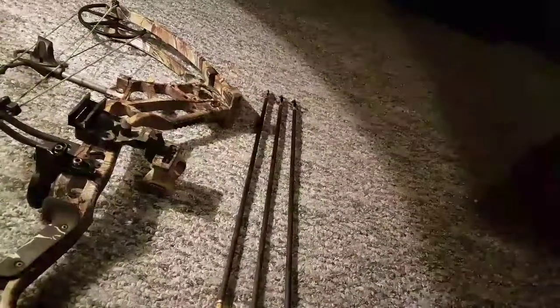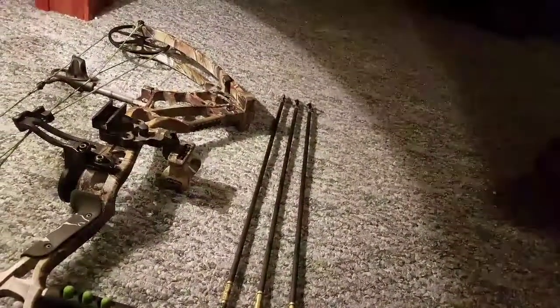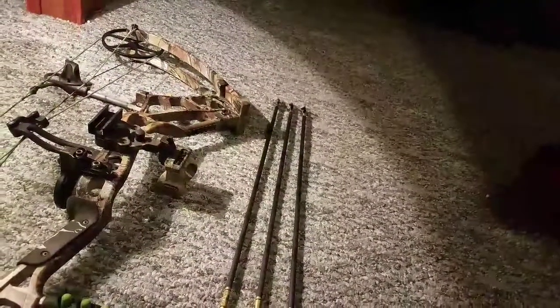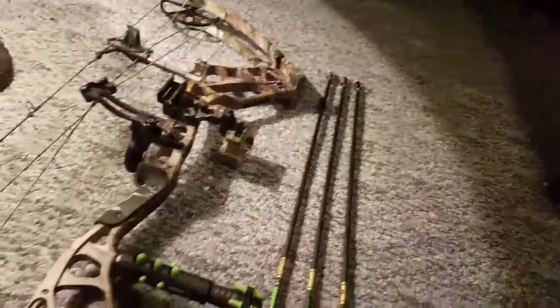Just expressing my opinion. Obviously it doesn't matter — if you like Rage Hyperdermics, go ahead and use Rage Hyperdermics. If you like Muzzy, go ahead and use Muzzy. I'm just... whatever broadheads are on sale, as long as they're fixed blade, whether they're 3 or 4 blade, 100 grain, and they work and shoot accurate — that's good enough for me.